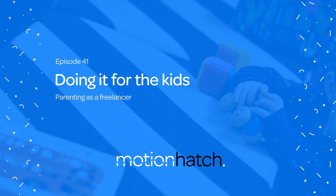Hey Hatchlings, welcome to the Motion Hatch podcast. I'm your host, Hayley Akins. Thank you so much for tuning in — this is episode 41. Today's episode came about after some hatchlings were talking in our Facebook community about whether it was possible to continue freelancing around childcare commitments.